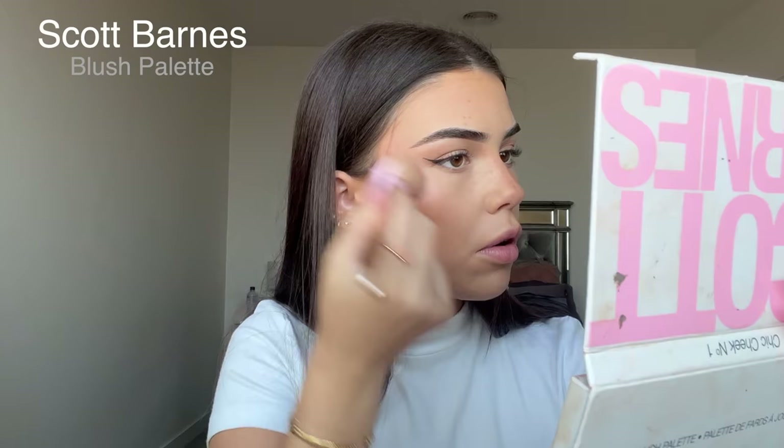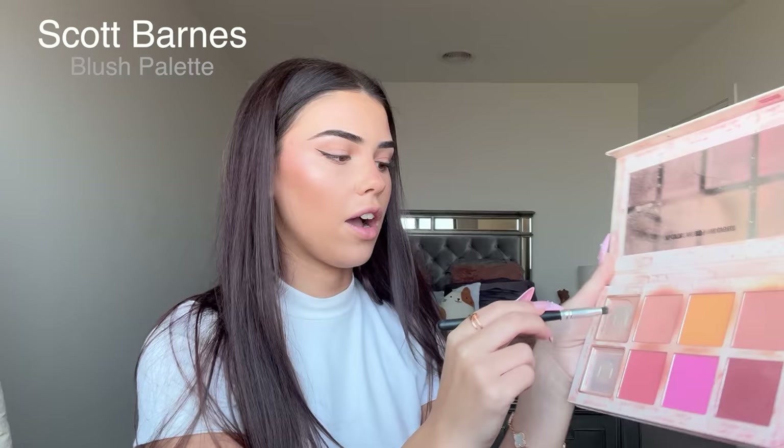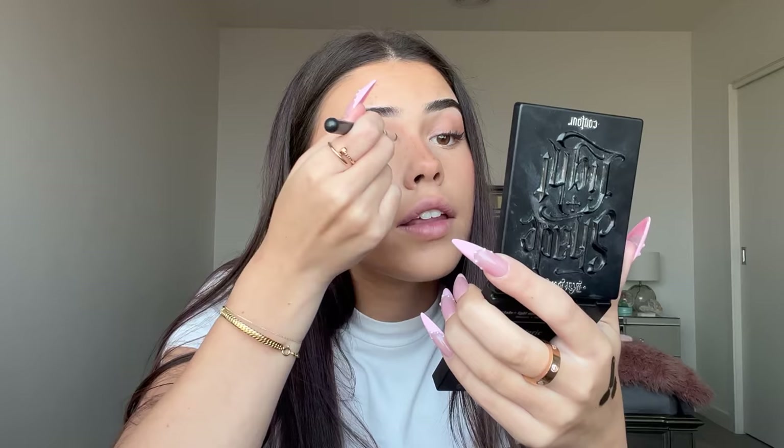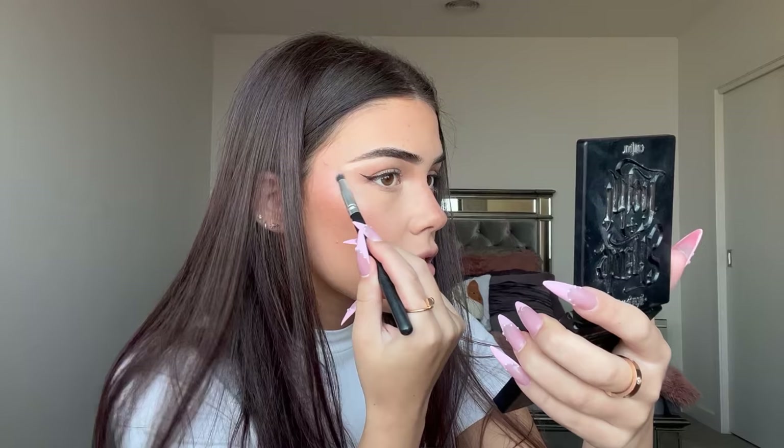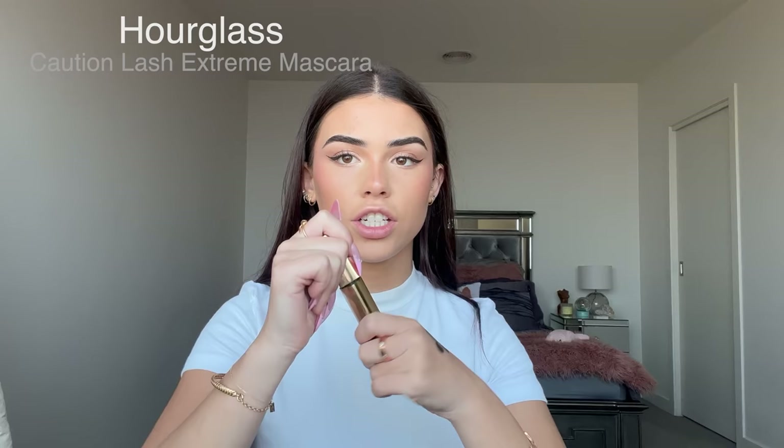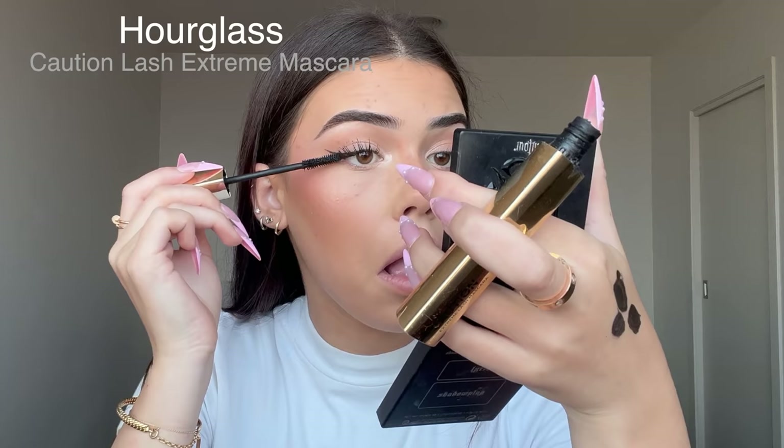Now I'm highlighting. I'm taking the lighter highlighter and putting it in places where I really want to brighten — my inner eye corners, which I love to brighten to the gods, bringing it down under the front half of my waterline, blending up slightly under the front of my lid, then on the tips of my eyebrows, my upper lip, and my nose. Now I'm doing my lashes with the Caution Lash Extreme mascara — my lashes need to be huge.